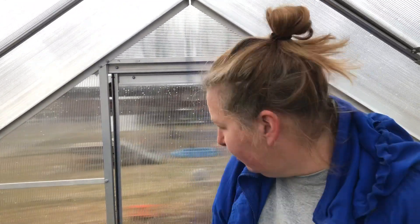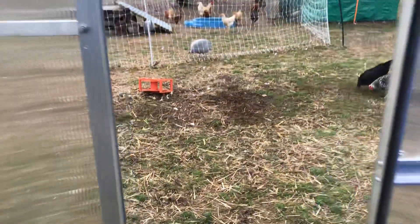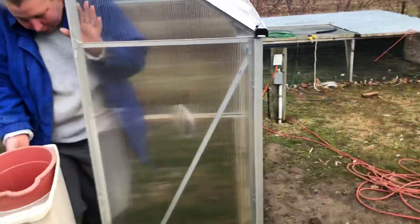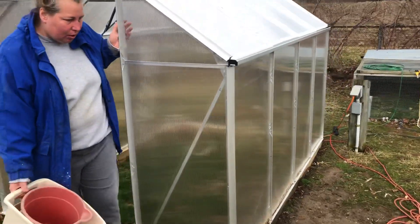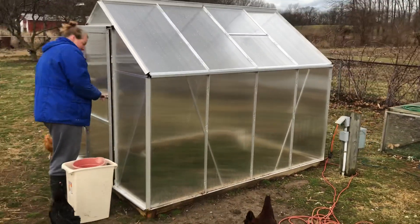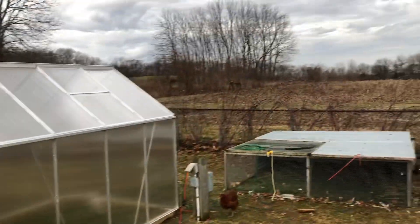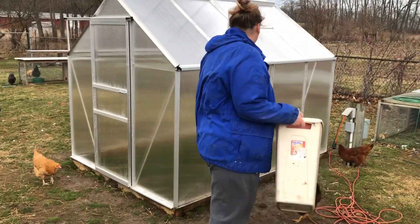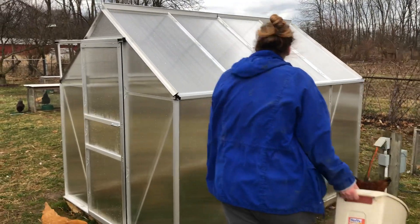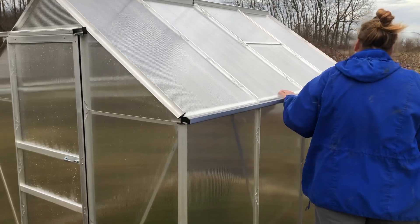It does heat up in here pretty nicely. We'll go outside and take one wide shot of it. It's in our backyard, close to an electric plug-in so that we can put a heater in for those cool spring nights. The garden's right over there, so we're hoping this will do good things for us. This is a Harbor Freight special and we'll make another video once we trick it out.